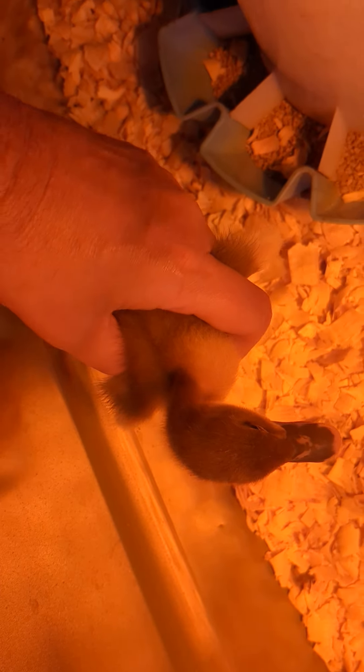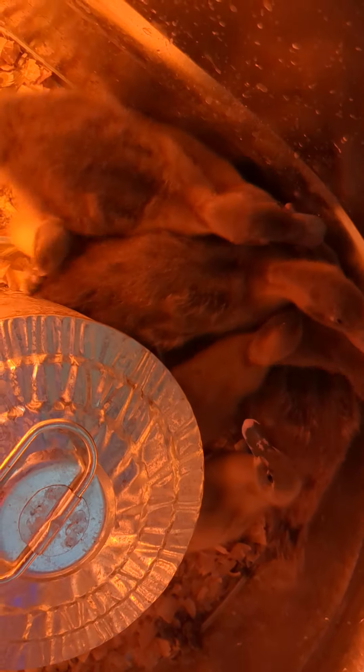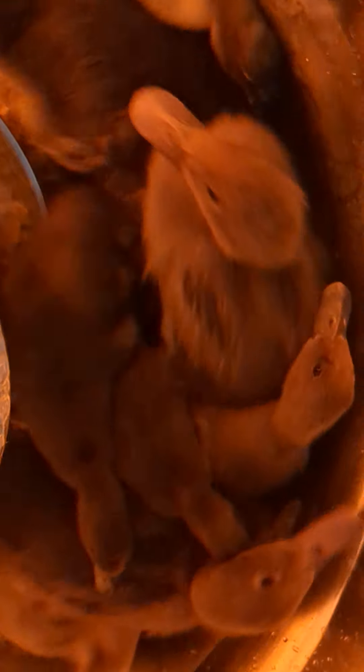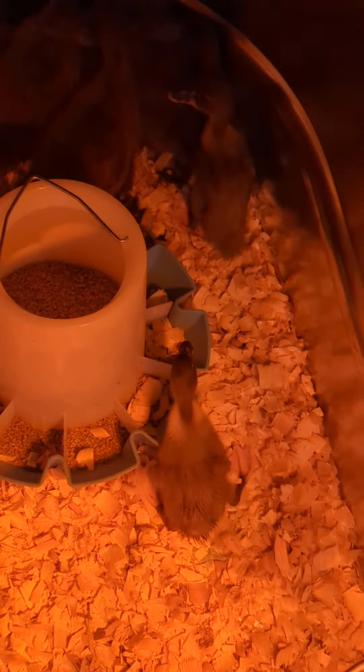This is a blue swedish — it's gonna be bicolored, and you can see the two different colors here. The larger spaz ducks over here are the khaki campbells. We got six more: there are two blue swedish in here and the rest are khaki campbells.